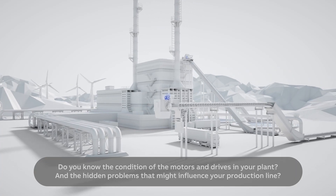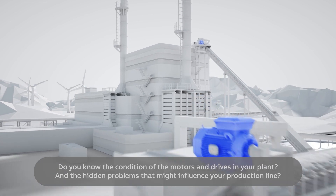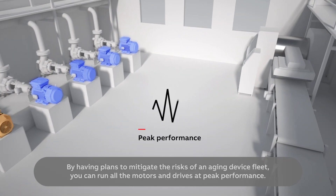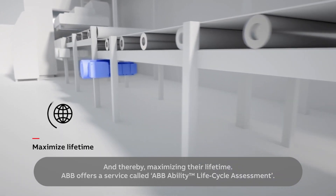Do you know the condition of the motors and drives in your plant, and the hidden problems that might influence your production line? By having plans to mitigate the risks of an aging device fleet, you can run all the motors and drives at peak performance, and thereby maximizing their lifetime.